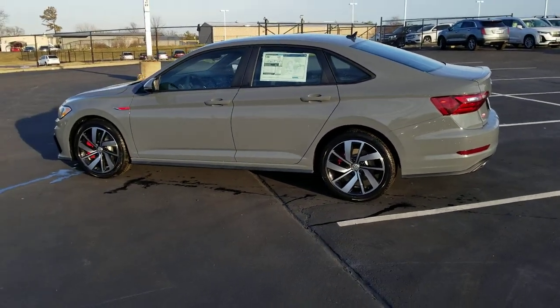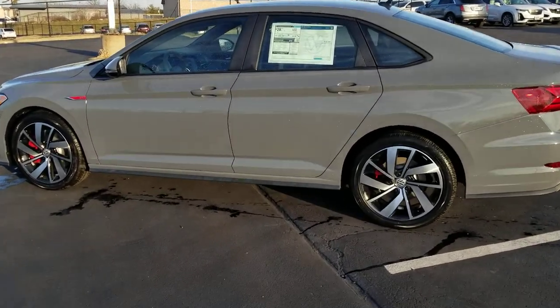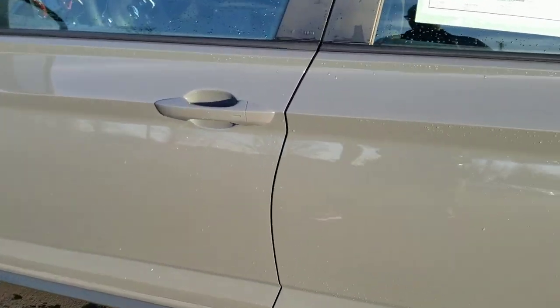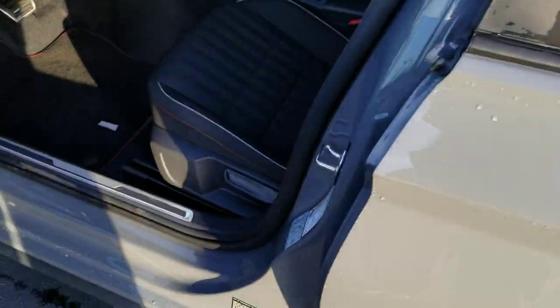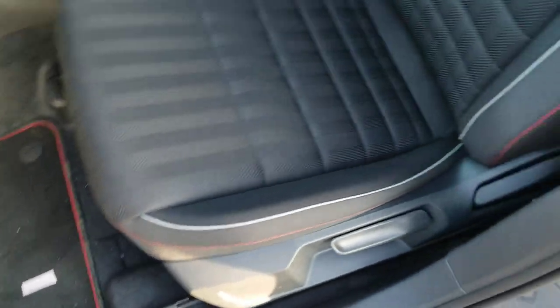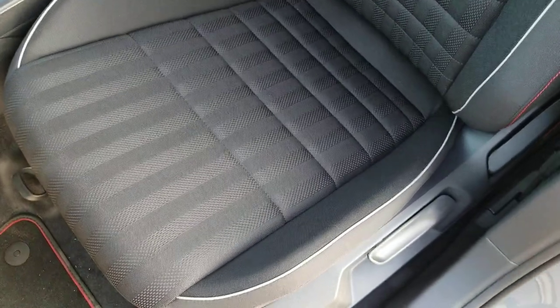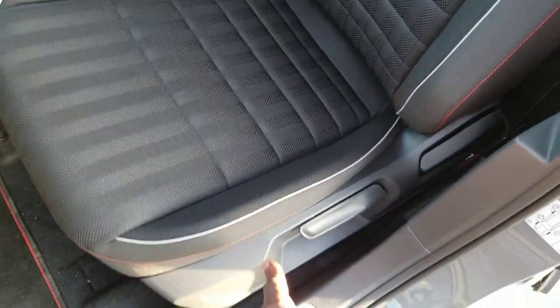Keyless entry on the front two doors. Push button start and heated front seats are also standard on this. Before we climb in, there are your floor mats — they're embroidered GLI floor mats. You also have this pattern on the heated cloth seats with a light gray bead right here.